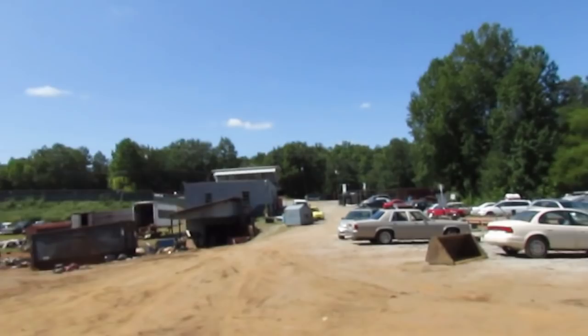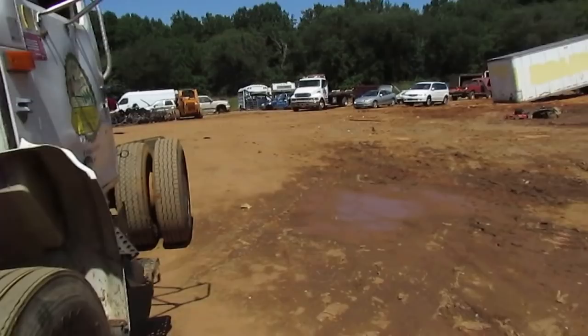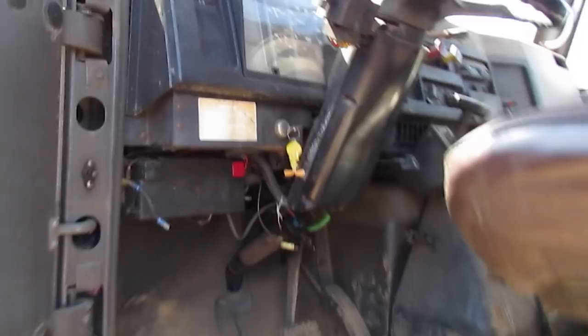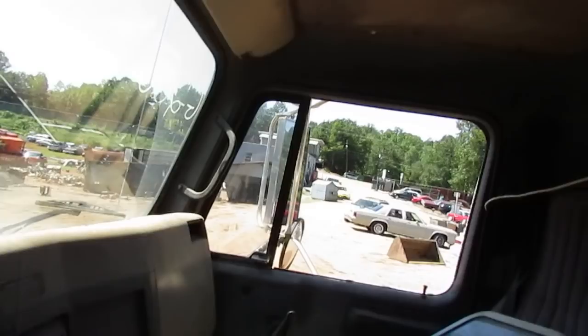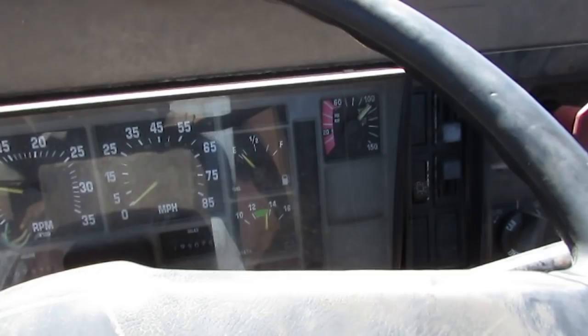The motor runs pretty good. We haven't had to do any real servicing to it since we bought it. It's definitely built up air pressure now — we're clear to hit the road if we needed to.